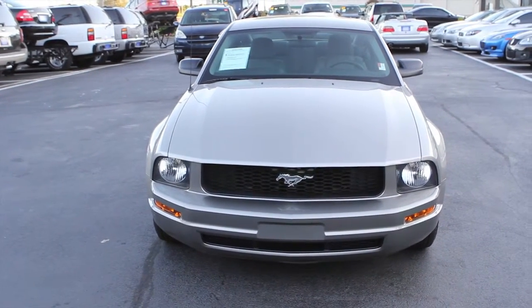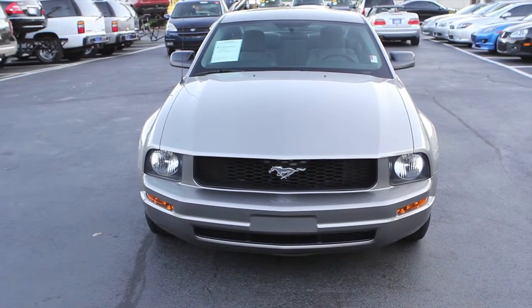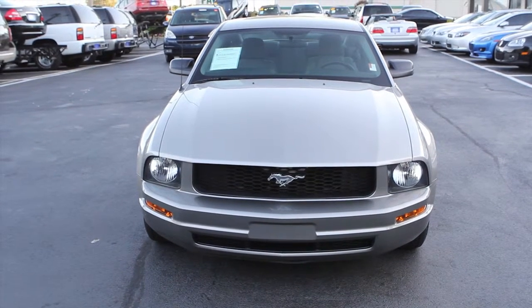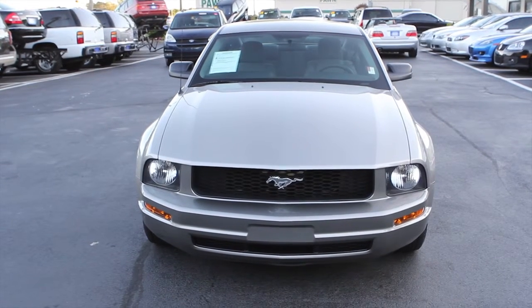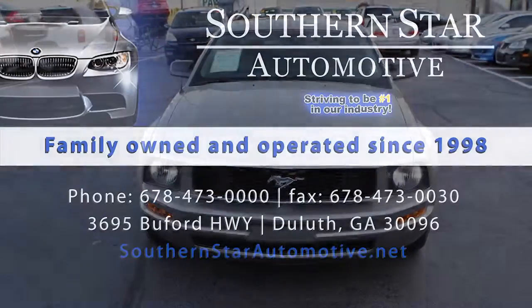There you have it, folks. It's a beautiful one. We just got it. It is a unique piece — we only have one to choose from because it's hard to get them in this kind of condition and at this price point. So you need to come by and take a look at it, or give us a call at 678-473-0000, or visit us on the web at southernstarautomotive.net.